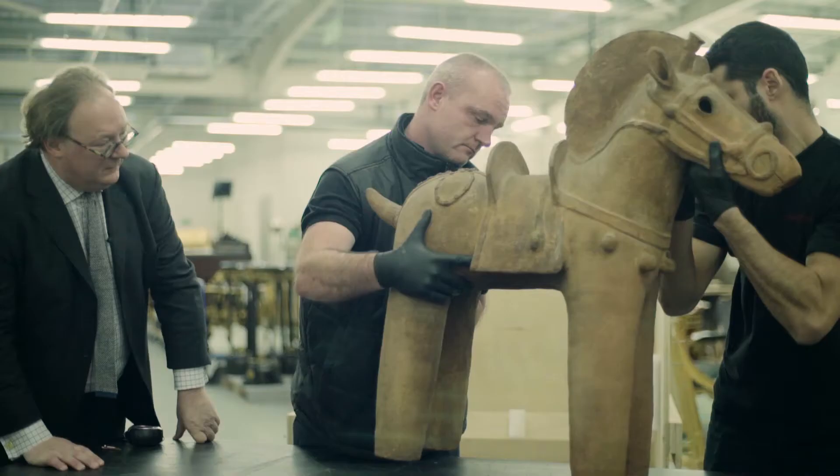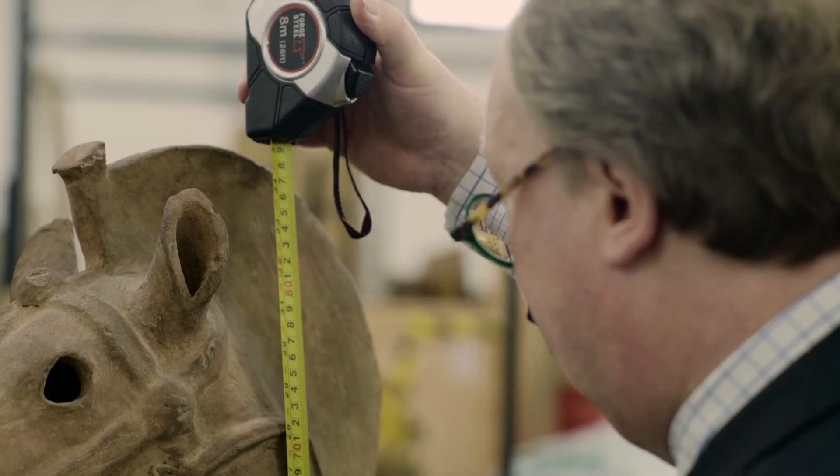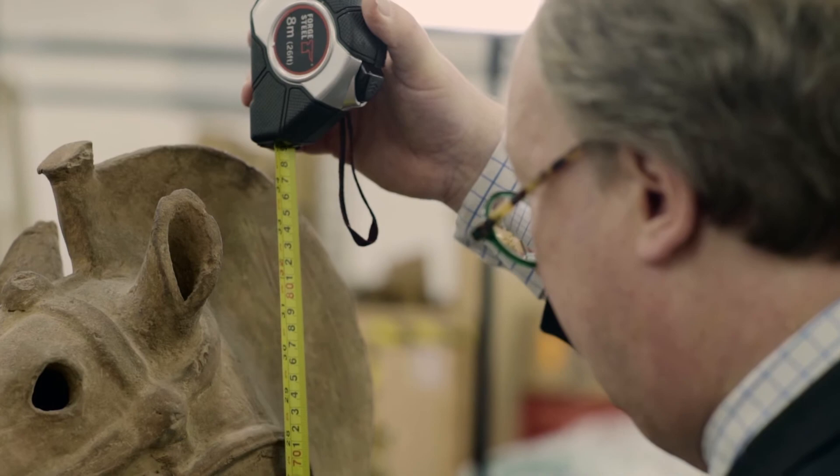This Haniwa clay model of a horse came from the Honshu or Kyushu area of Japan in the 6th century. Haniwa figures had been buried on tombs with the military owner.